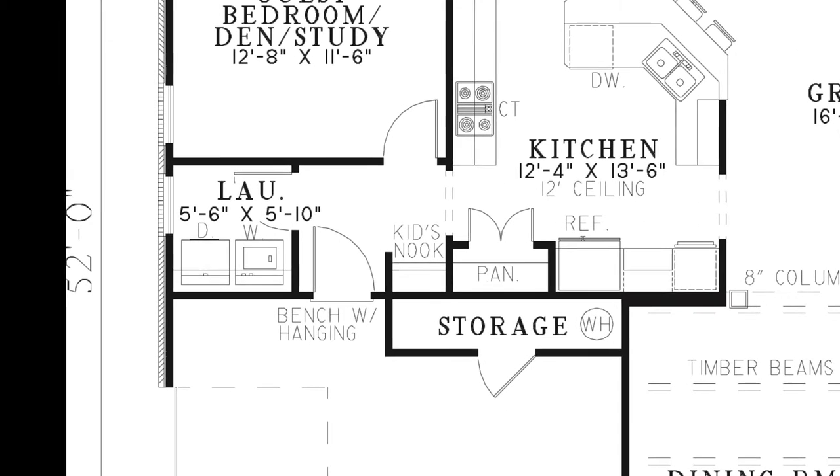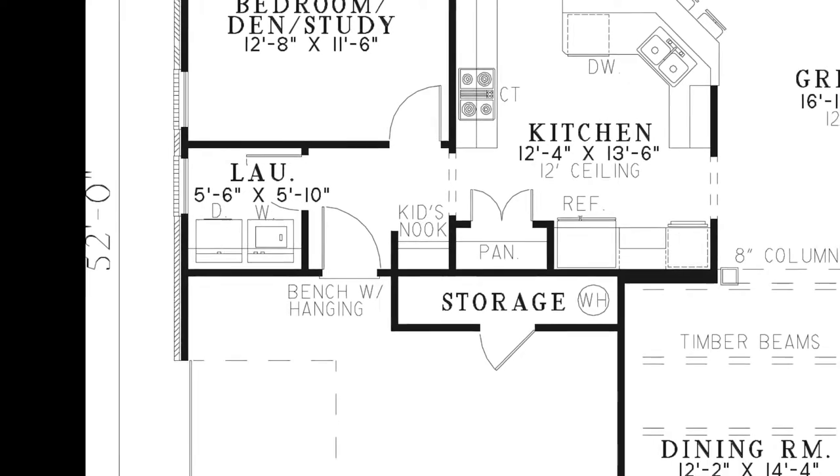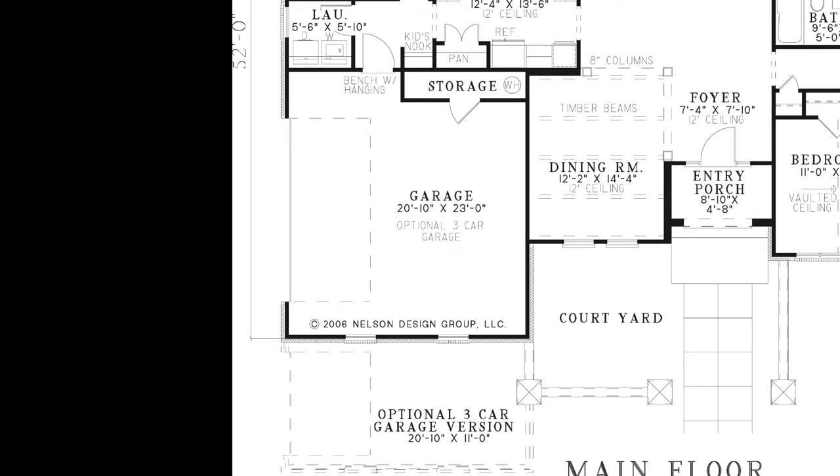Through the kitchen you can access the kids' nook featuring a bench with hanging space, the laundry room, and the two-car garage with a storage closet. In the garage on the opposite side of the laundry room, you can add another bench with hanging space. You'll also notice there is an option to make this a three-car garage to add even more space for an additional vehicle or workspace.